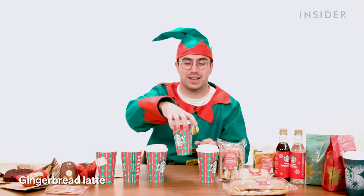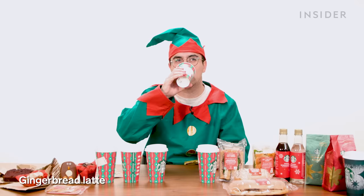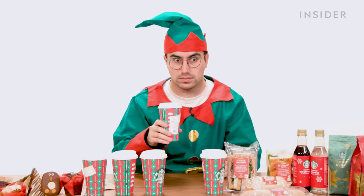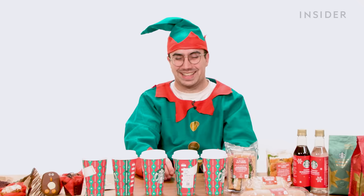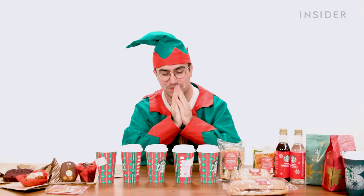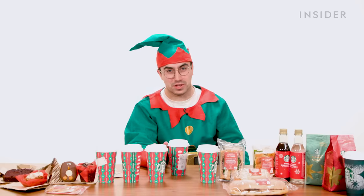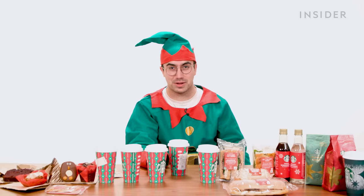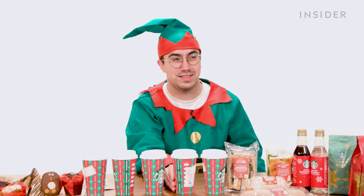Next one is a gingerbread latte — I will allow this one. Gingerbread is a Christmassy flavor. Next up, a praline cookie hot chocolate. Oh no, that's nasty. How did they mess gingerbread up that badly? I'm sure there are people who really love Starbucks gingerbread, but Jesus, that's bad. That was the last of the latte options and I'm kind of glad to see the back of them.